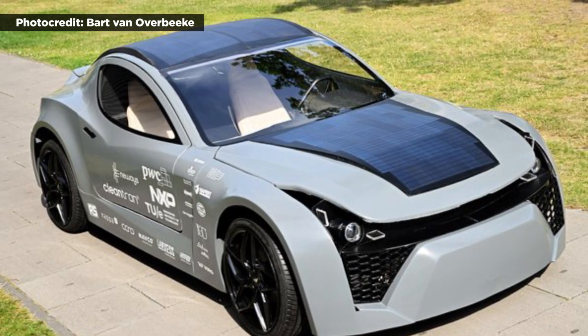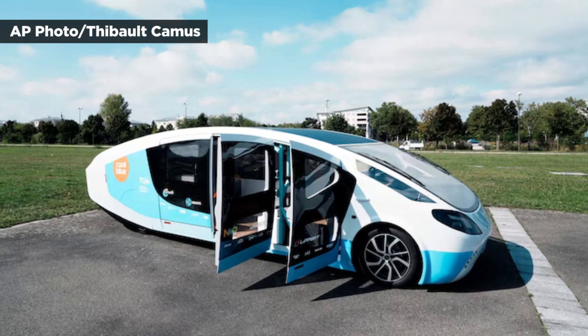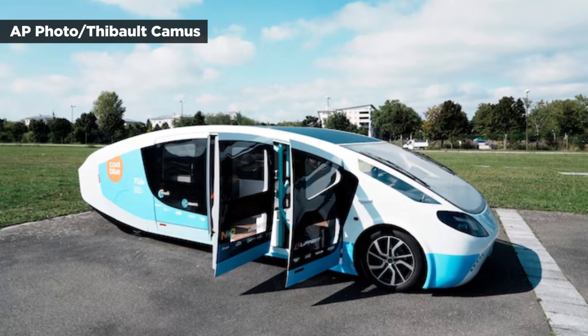The car is far from the first groundbreaking environmentally friendly vehicle made by Eindhoven students. About a year ago, another group took a solar-powered camper on a road trip to Portugal. I'm Andy Zoll, this is ANN Now.